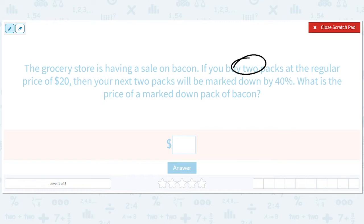So you buy two packs at the regular price of $20, then your next two packs will be marked down by 40%. What is the price of the marked down packs? The two doesn't matter. So we're basically figuring out what happens when we mark down by 40%.